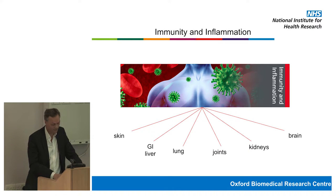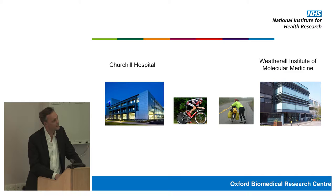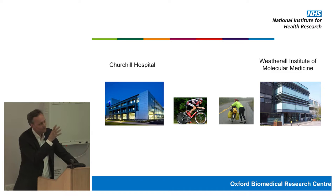Dermatology is within the Churchill Hospital, just a stone's throw away. We have a very busy department — we see around 40,000 patients a year, and around half of those patients will have some sort of inflammation of the skin. The research happens at the Weatherall Institute of Molecular Medicine on the John Radcliffe site, and I spend a lot of my time cycling between these two places.